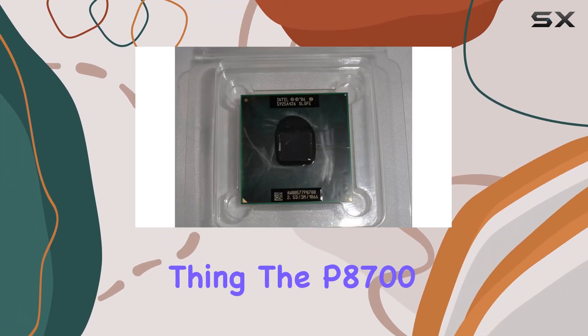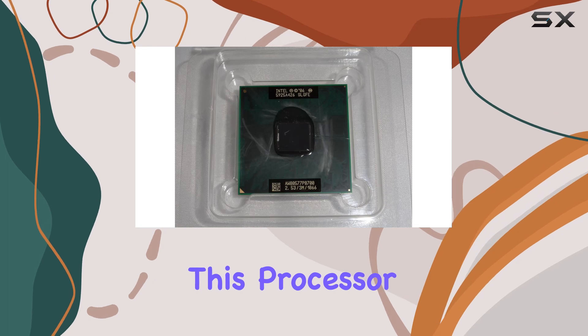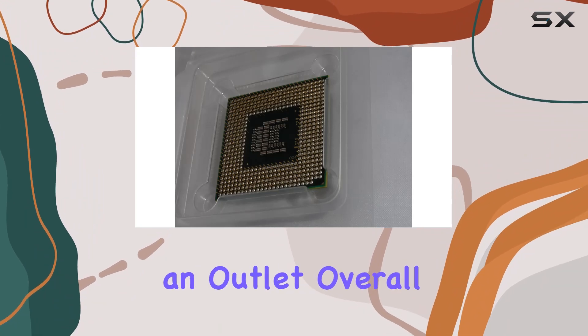But performance isn't the only thing the P8700 has going for it. Thanks to its efficient design and low power consumption, this processor also excels in the realm of battery life, so you can enjoy extended usage without constantly searching for an outlet.